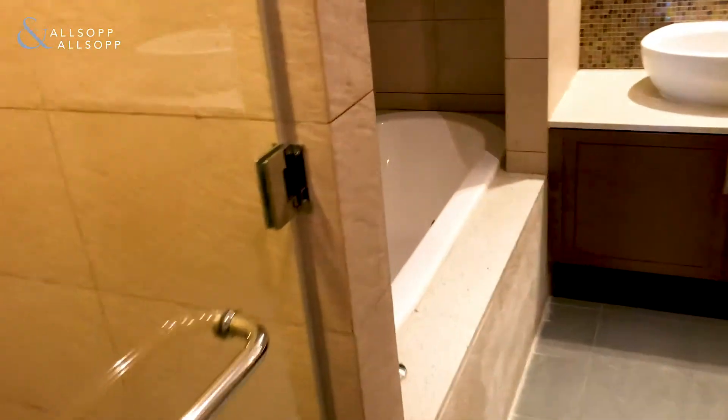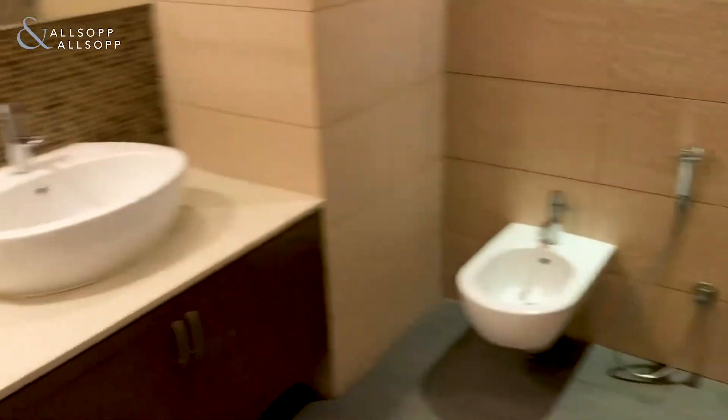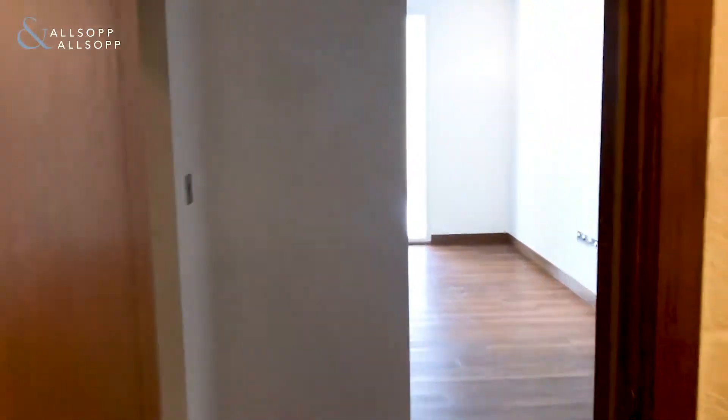The master bathroom features a freestanding tub and his and her sinks. The overall property condition is very good.